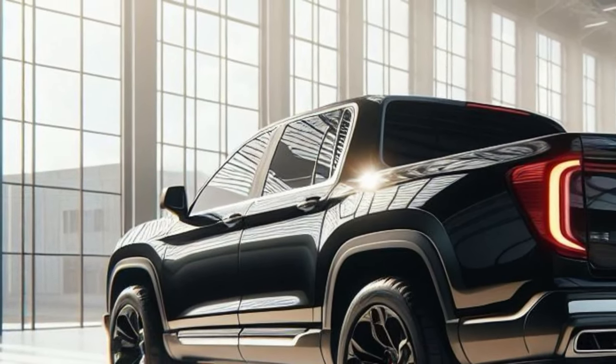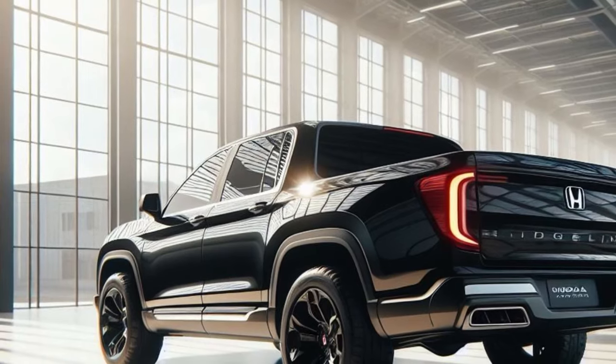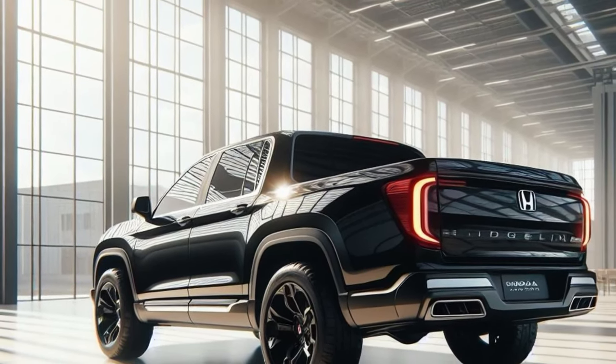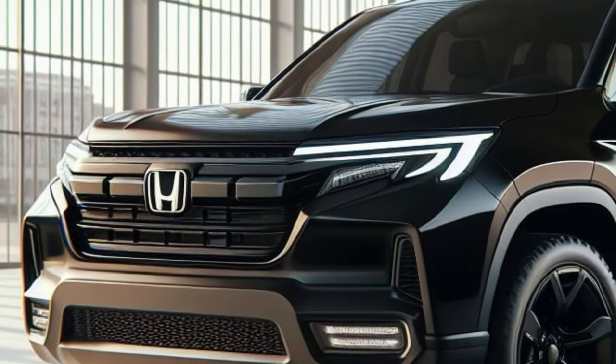The redesign of the 2025 Honda Ridgeline Futuristic Edition is a perfect blend of power, aesthetics and environmentally friendly technology. This is a pickup truck of the future that will impress you.